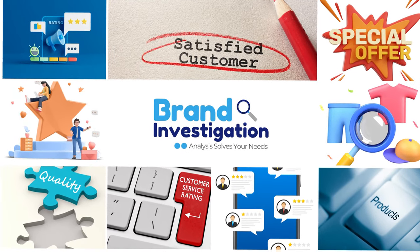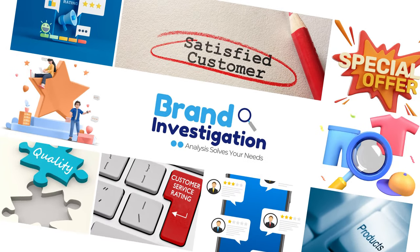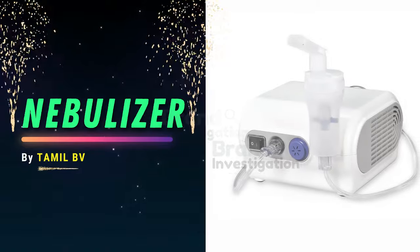Hello everyone, welcome to the Brand Investigation YouTube channel. Today we are going to review the product Nebulizer.